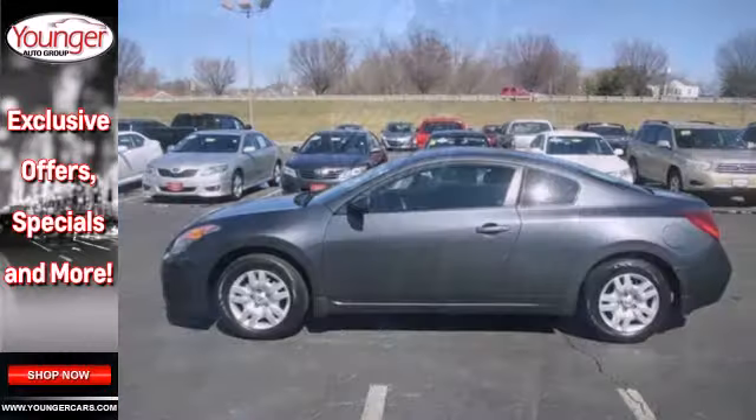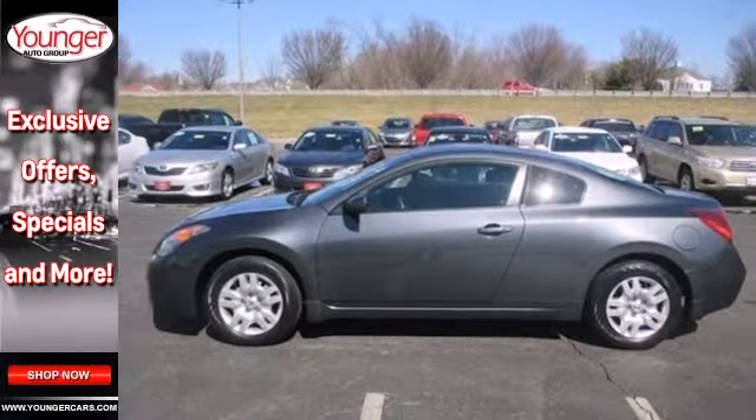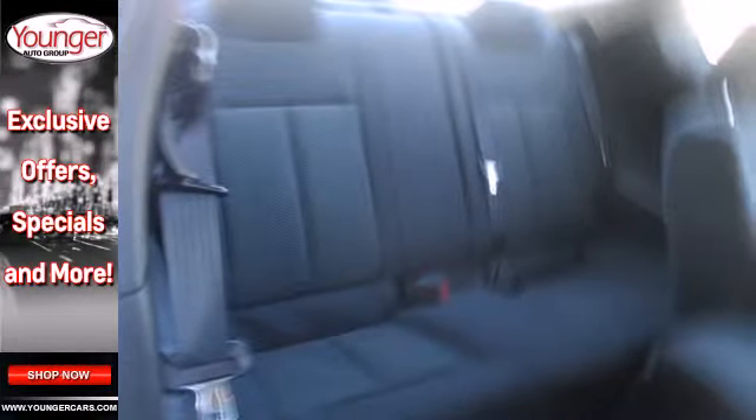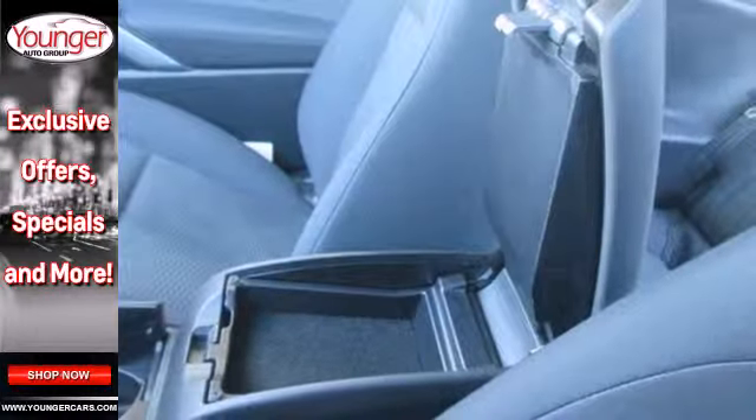This mid-sized sedan features a 5-star crash test rating, anti-theft system, tire pressure monitor, power windows, locks and mirrors, and split folding rear seat.